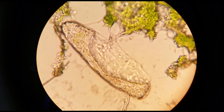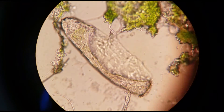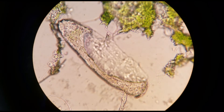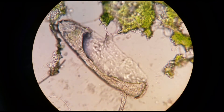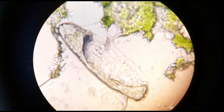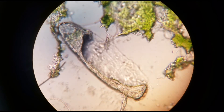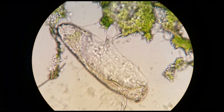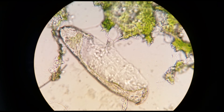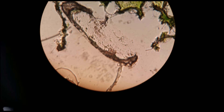Throughout this clip, you will see the completion of the tun state as the tardigrade begins to shrivel up towards its head until very little can be seen. You can now see that the air bubble has passed all the way around the tardigrade, and all of its limbs have started retracting.